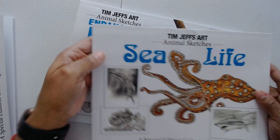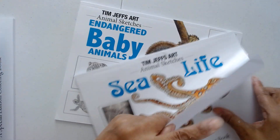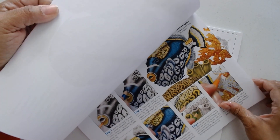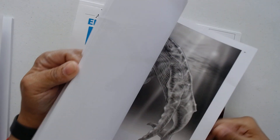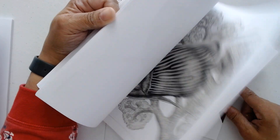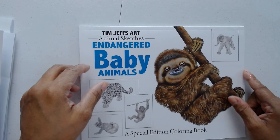I also got Sea Life that I want to show you. Again, you're going to have some coloring instructions and 15 sea images. I like this background — I wanted to show you that.